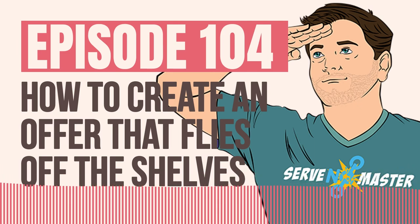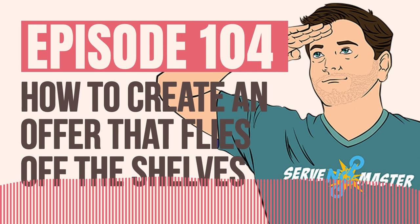Another thing infomercials do is often give you two of everything. Why? Because one of the objections is: what if it breaks? What if I order this Ginsu knife and it breaks? They say, 'Oh, this second knife — you can keep it in your second house, give it to your grandmother, or use it as a gift.' That's all doing is increasing the perceived value of the second item. They're telling you other things you can do with it, but initially it's solving the objection of durability.